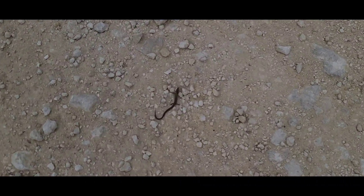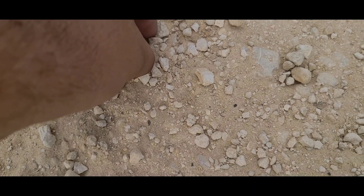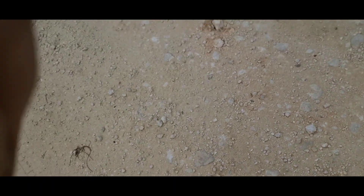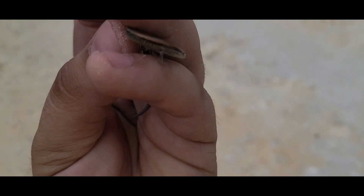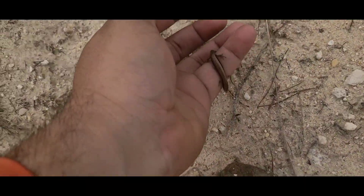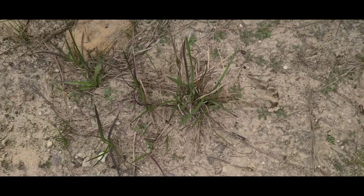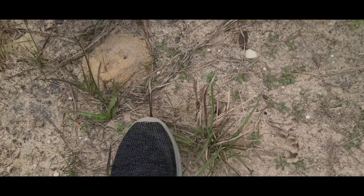Little skink crossing the road — little brown skink, one of the biggest ones I've ever seen actually. Oh hey bud! Look at that little dude. I barely saw them crossing — honestly don't know how I did. There you go — they just disappear into the leaf litter.